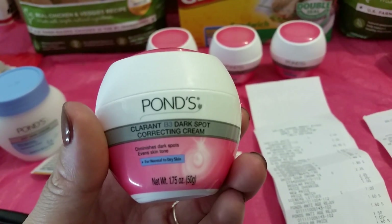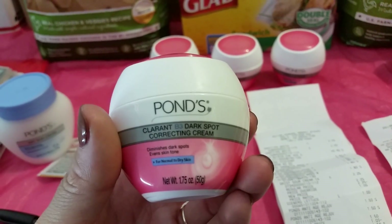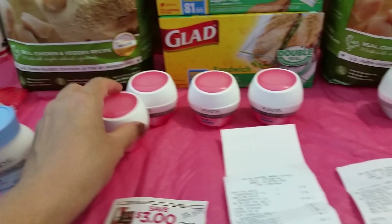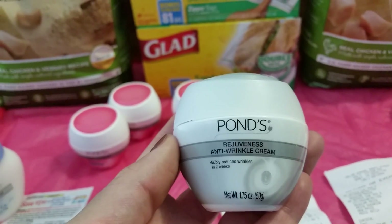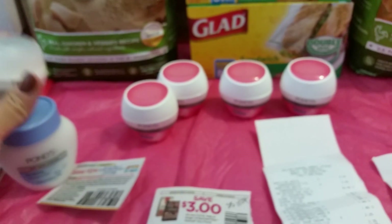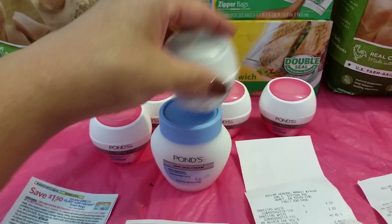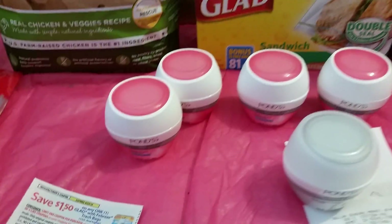So this one right here, the pink one, is the Clarant B3 Dark Spot Correction Cream. I bought four of those. And then the other one that my daughter ended up getting are the Anti-Wrinkle Cream - and they're also a 1.7 oz, visibly reduces wrinkles in two weeks. But they are a little bit smaller than the original blue-top one. So I just kind of want to make sure that you saw that there's a big difference on that.